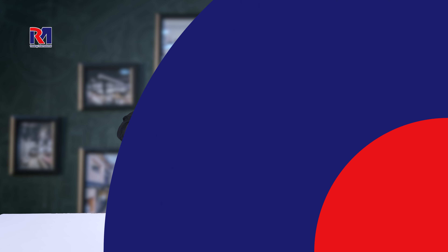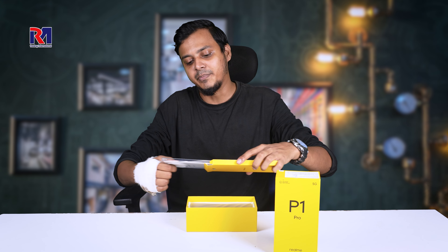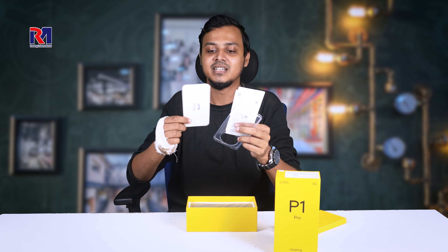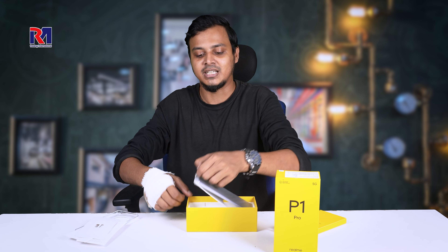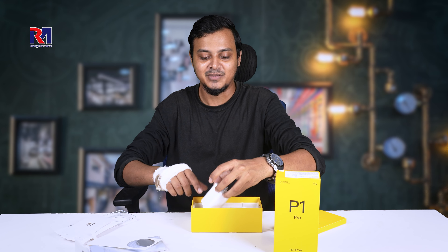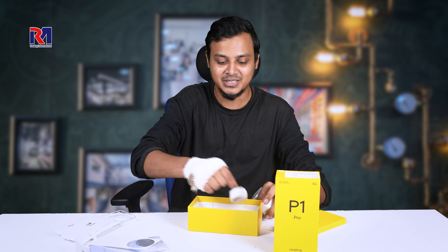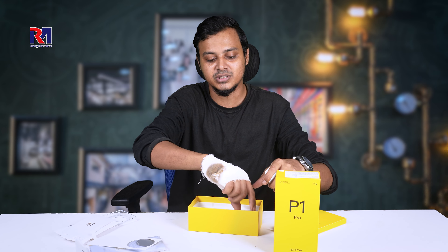Inside the box we will have a silicone back case, some documents, and a charger. There are also card cases included.